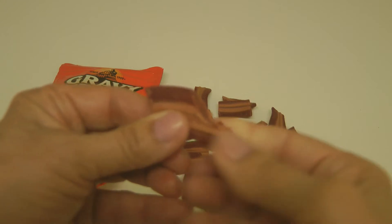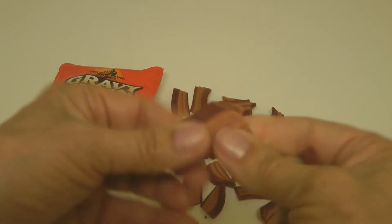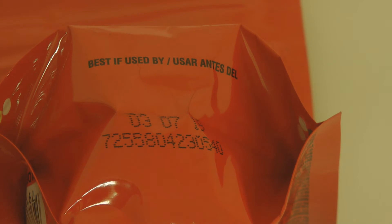They're soft and flexible — you can easily break them up if you have a small dog or if you just want to use little bits for training treats. Always look for the best buy or sell-by dates so you're always buying fresh treats for your dog.